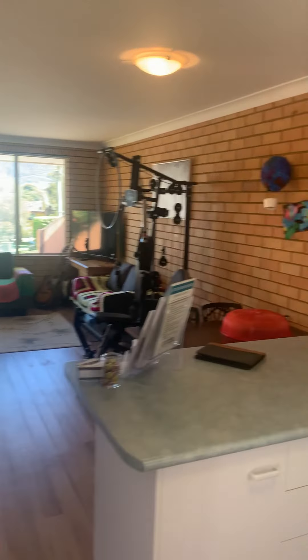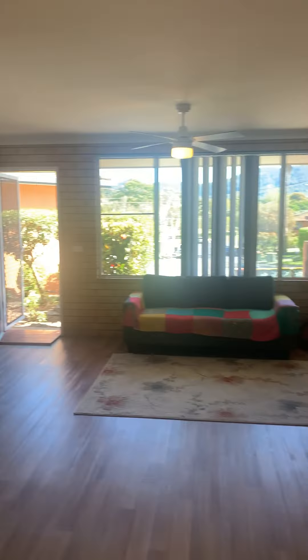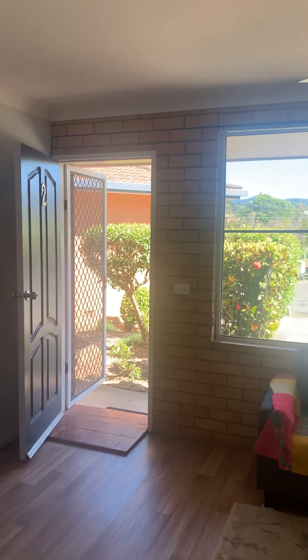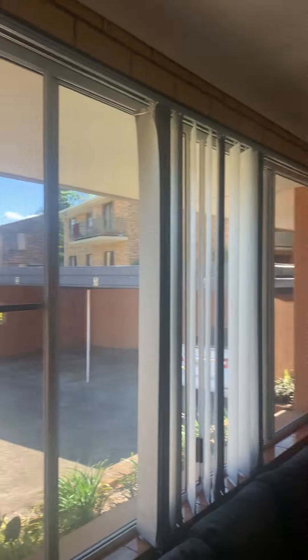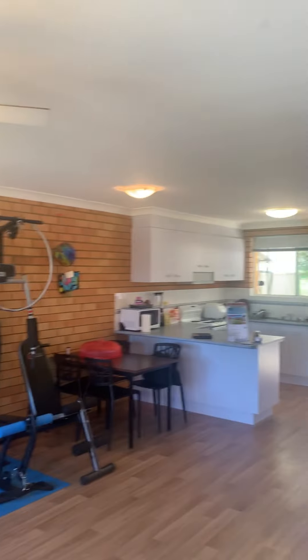The rates here are $2,500 per annum and the strata is $2,300 per annum. There are just four units in this complex, built in 1982, and it's a nice solid double brick.